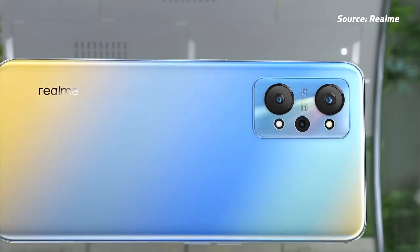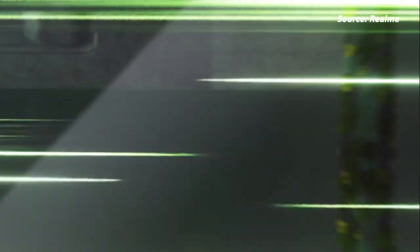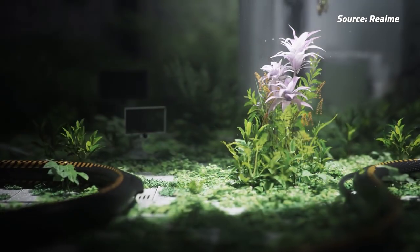Realme Malaysia has just introduced the GT Neo 2, which is their newest flagship-class smartphone. The Realme GT Neo 2 comes with a 6.62-inch Full HD Plus AMOLED display that pushes a 120Hz refresh rate. It boasts a 5 million to 1 contrast ratio and a peak brightness of 1300 nits.